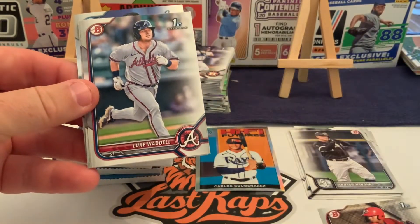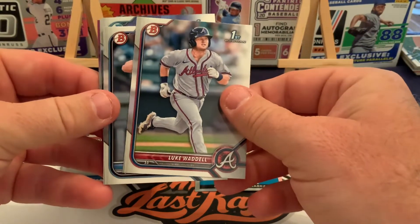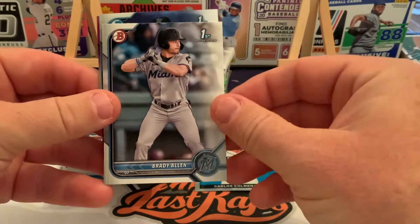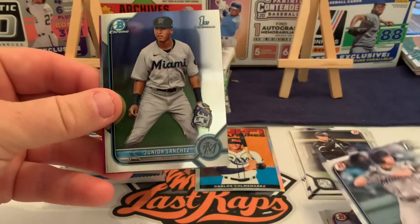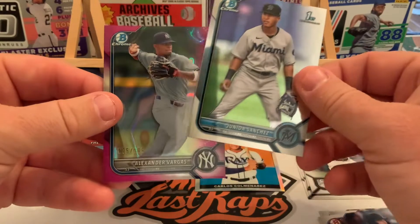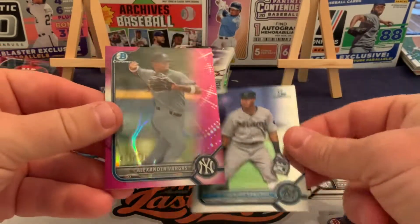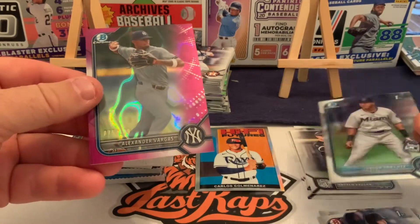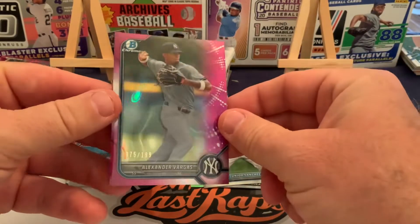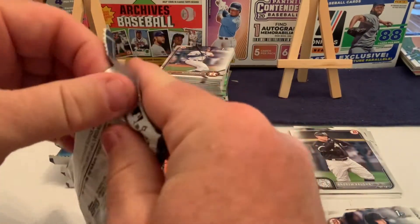There's Braylon Minier — that's a Bowman First in paper. There's Luke Waddell, another Bowman First, an Atlanta Braves shortstop. Brady Allen — a Bowman First for the Miami Marlins. Now we get some chrome: Junior Sanchez. And already we have a parallel card — Alexander Vargas, a chrome parallel numbered out of 199. Just like that we've got something to get excited about!